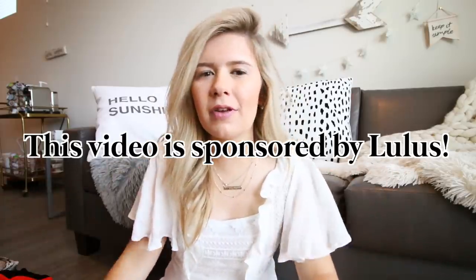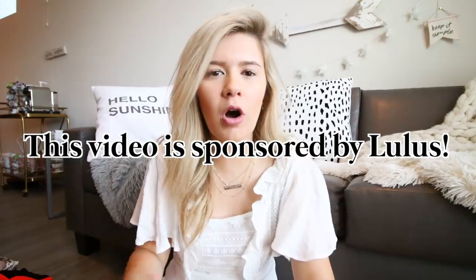Whenever I do try-on hauls and I'm talking about clothes, I'd be like, oh, I'd wear this bodysuit with these jeans and this belt. And you guys are always like, you should show these outfits and do a little lookbook within the haul. I've seen some YouTubers do this lately and I was like, that is such a good idea, because I'm always like, yeah, I would do this with that. And I just thought it'd be cool to actually show you guys these clothing pieces in action in an outfit.